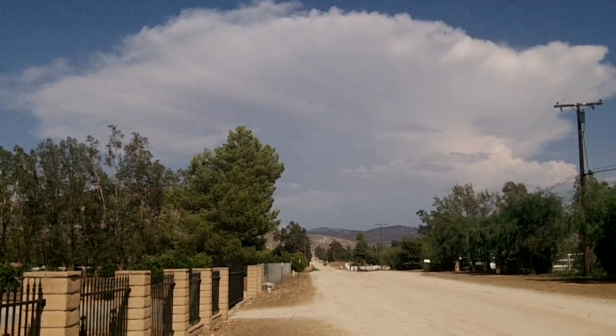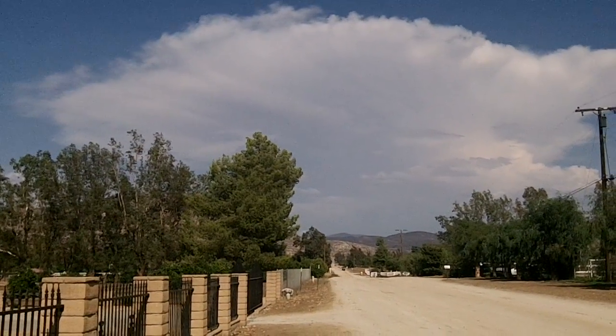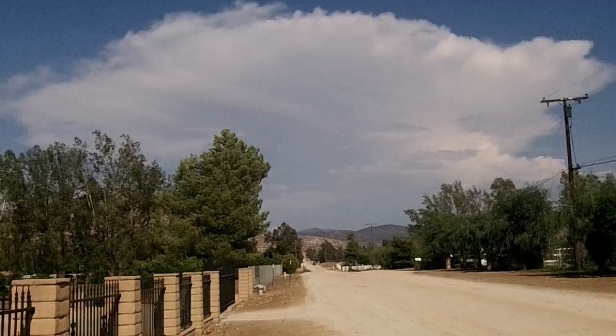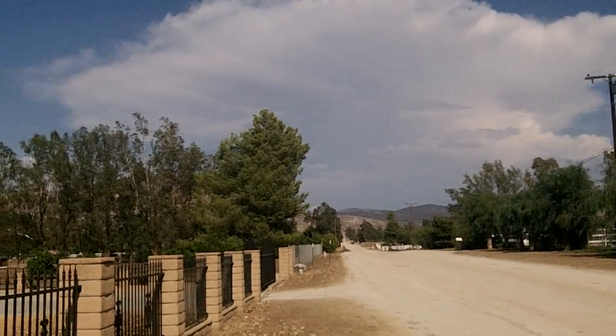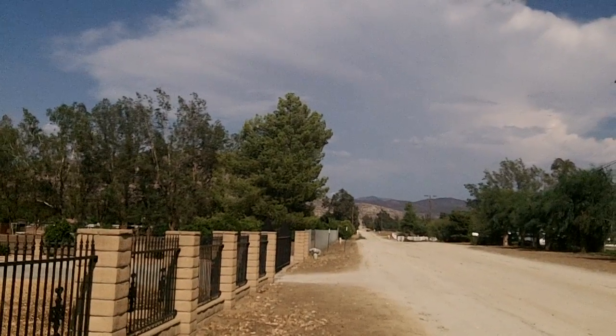Here around our section in Riverside County, they mostly creep up in August, September, and October when cool ocean air meets hot, dry desert air.